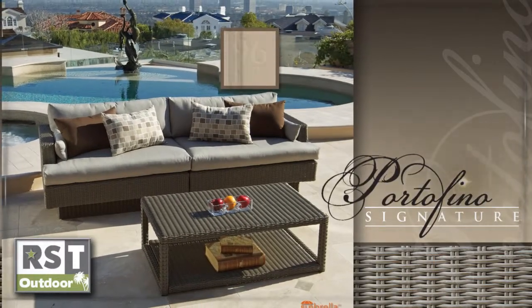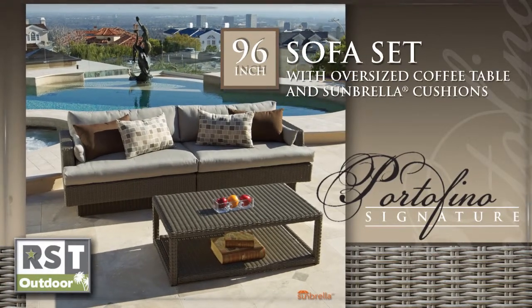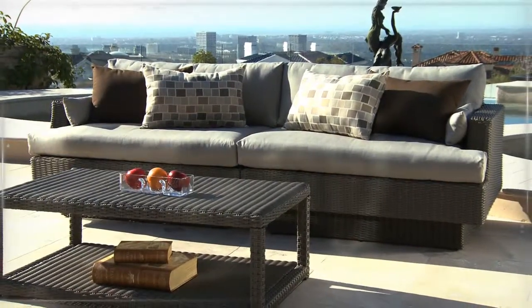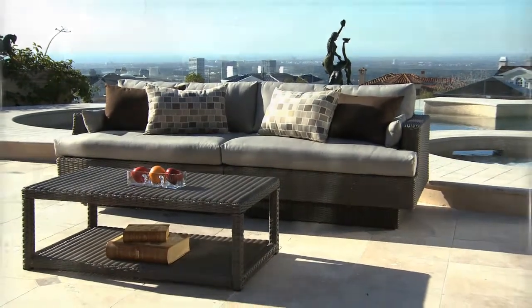Create your own personal retreat and enjoy outdoor living in style with a Portofino Signature two-piece sofa sectional and coffee table set. The Portofino Signature deep-seating collection: comfortable, contemporary, and functional outdoor design.